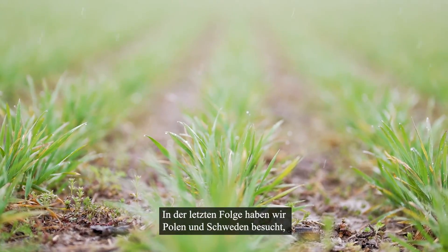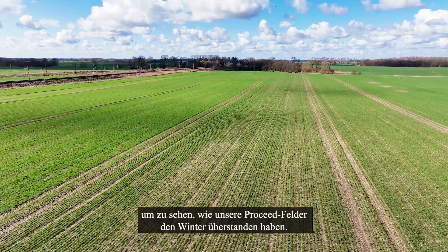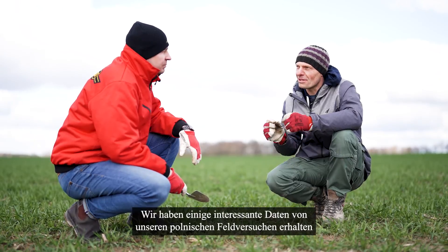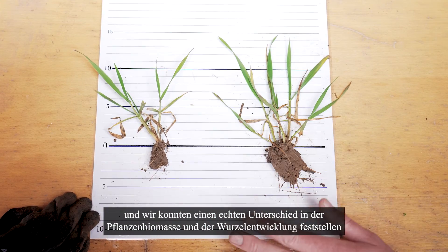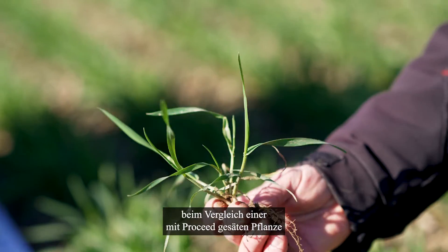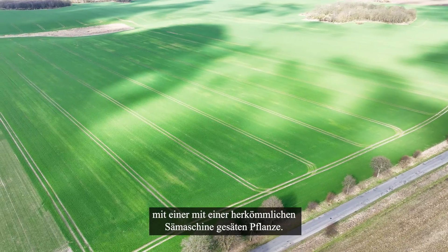In the last episode, we visited Poland and Sweden to see how our ProSeed fields have done during the winter. We got some interesting data from our Polish field trials, and we got to see the real difference in plant biomass and root development when comparing a plant seeded with ProSeed to one seeded with a conventional seed drill.